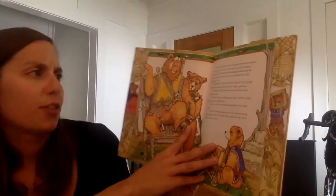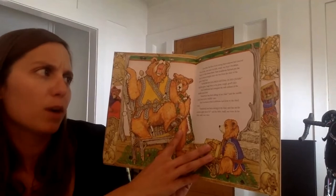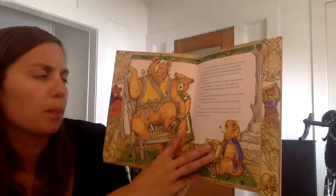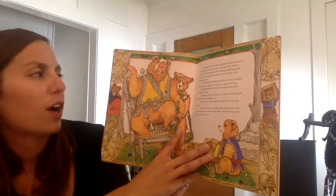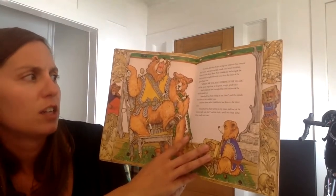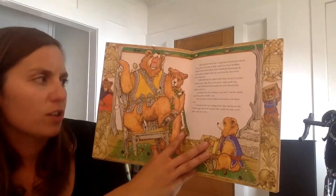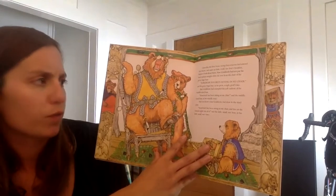Upon this, the three bears, seeing that someone had entered their house and eaten up little small wee bear's breakfast, began to look about them. Now Goldilocks had not put the hard cushion straight when she rose from the chair of the great huge bear. 'Somebody has been sitting in my chair,' said the great huge bear in his great rough, gruff voice. And Goldilocks had crumpled the soft cushion of the middle-sized bear.